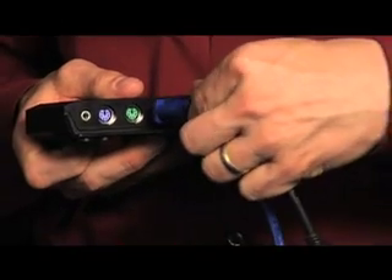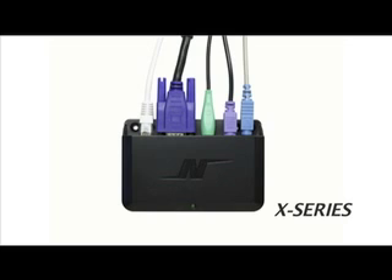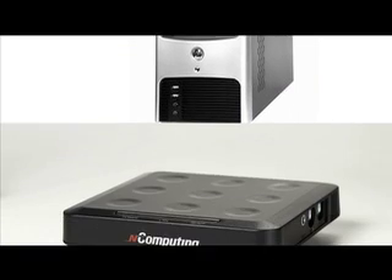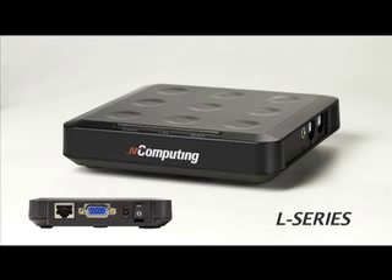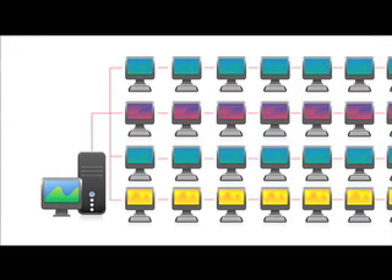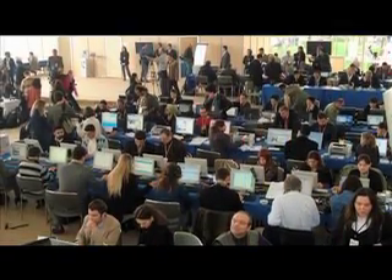Now you might be wondering how all the users connect to this shared PC. The monitor, keyboard, mouse, and other standard peripherals connect to these small, reliable access devices. And these devices connect to the PC either directly or over Ethernet. That's all it takes. With NComputing desktop virtualization, you can take advantage of the incredible power in your PCs and give each of your users their own virtual desktop for a fraction of what it would cost to give them each their own PC.